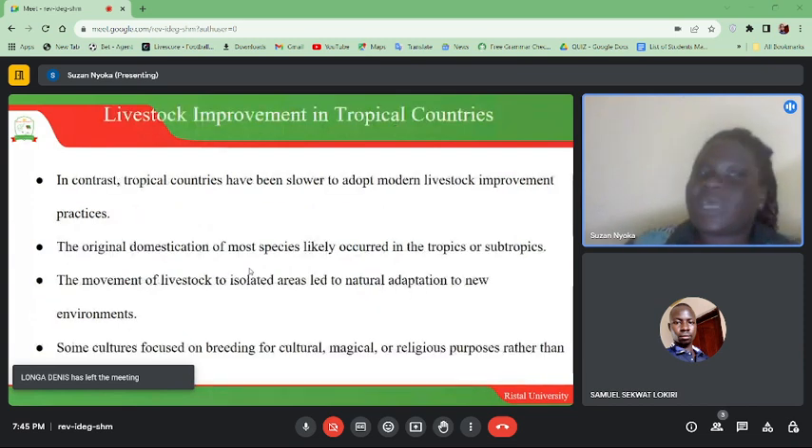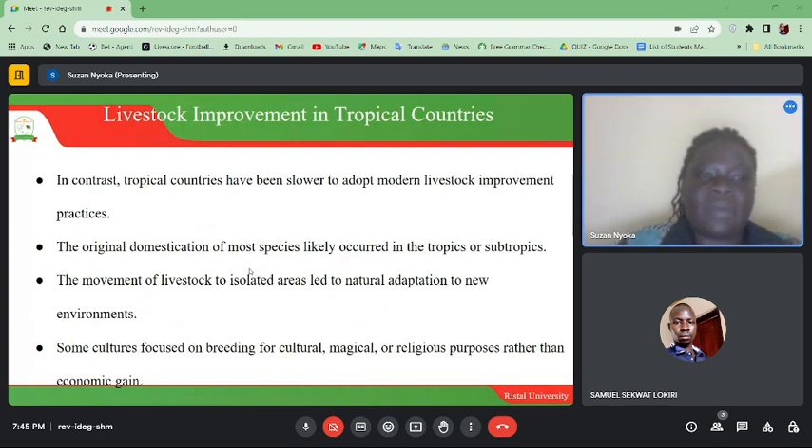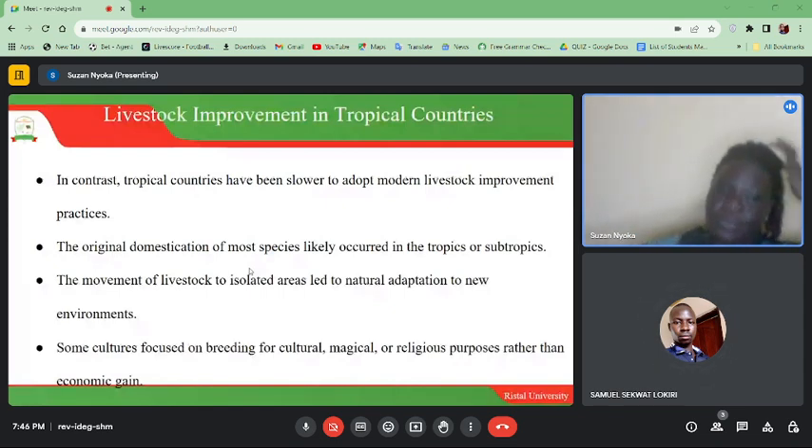In contrast, tropical countries have been slower to adopt modern livestock improvement processes. The original domestication of most species likely occurred in the tropics or subtropics, and the movement of livestock to isolated areas led to natural adaptation to new environments. Some cultures focused on breeding for cultural, magical, or religious purposes rather than economic gain.